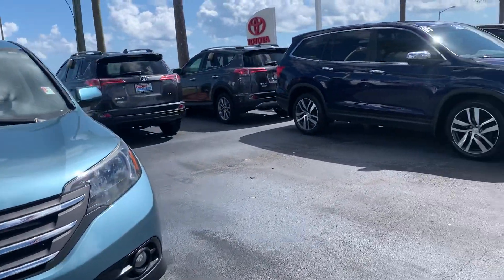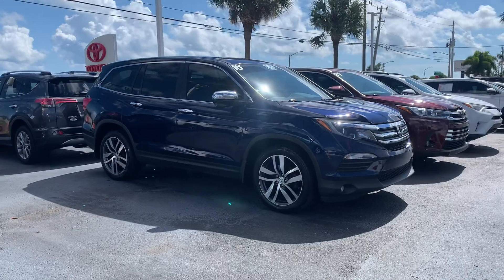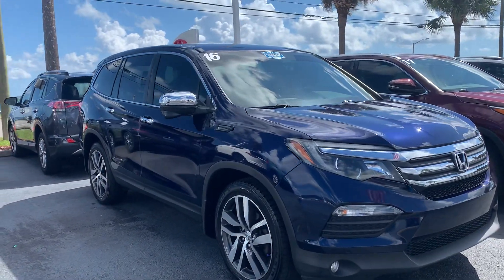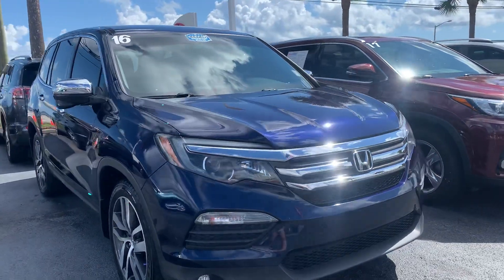All of my Toyotas go through a 160-point inspection in order for those to be eligible to be out here in my pre-owned inventory with an option for a certified warranty.